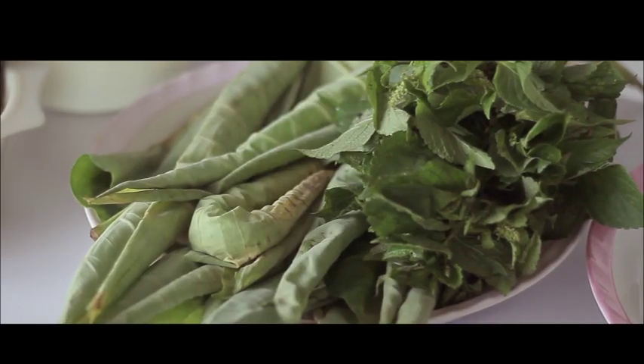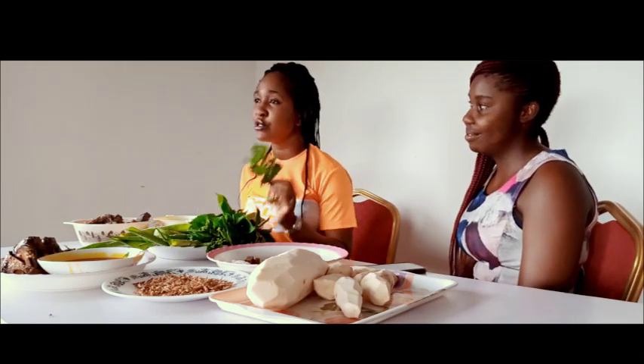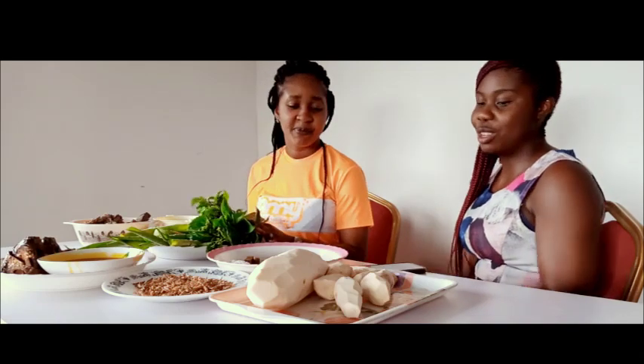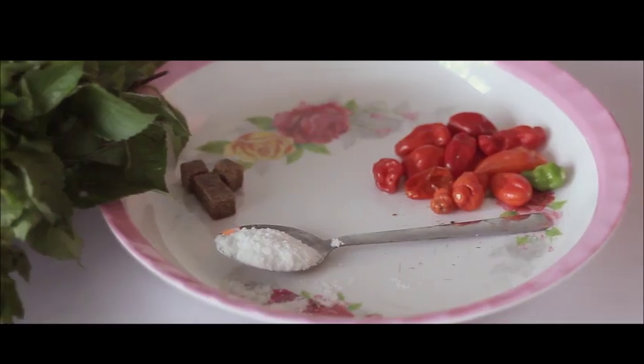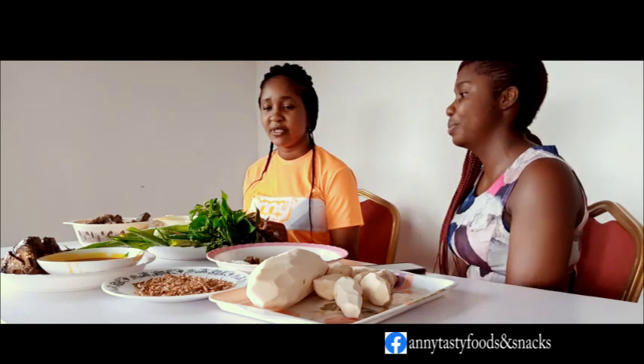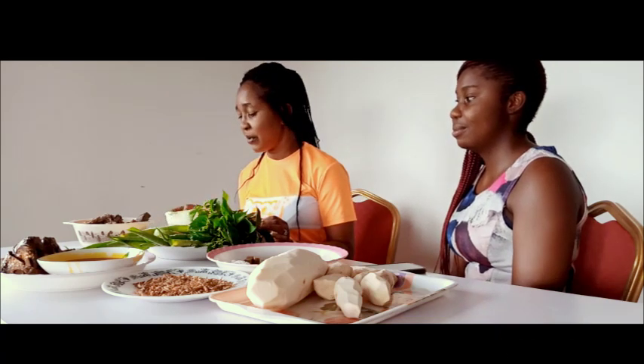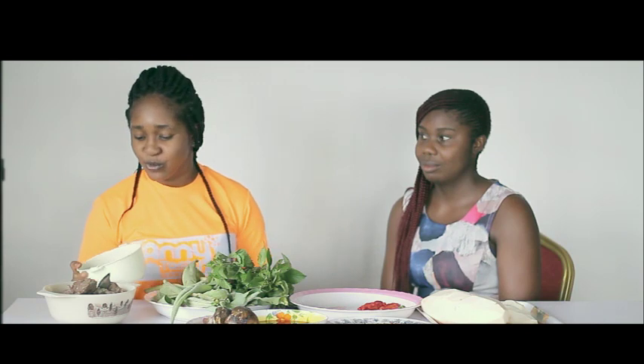We are now going to introduce you to the ingredients for this special meal. This is the Ekbang Nkukwo leaf — we've already talked about its health benefits. We have scent leaf, seasoning cubes, salt, and crayfish. We also have pherinko — some parts of Igbo land may not use pherinko, but it is very rich in vitamin E and protein.